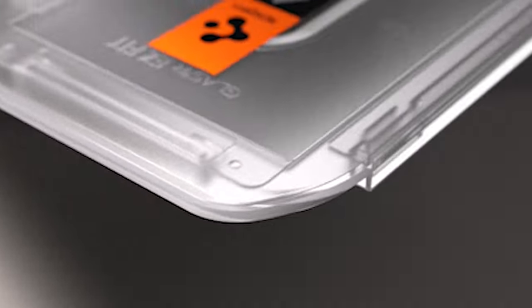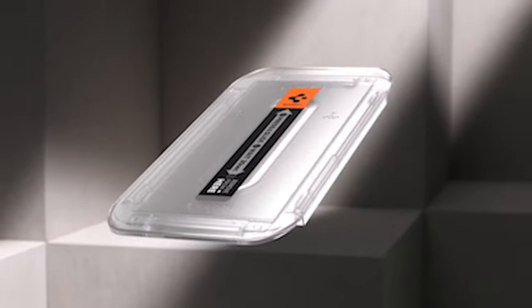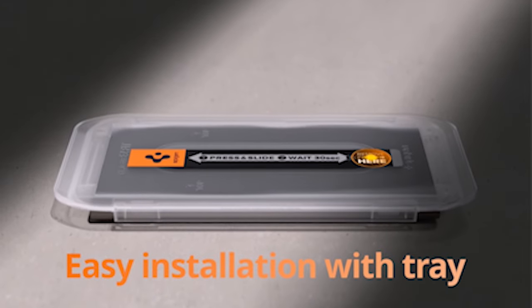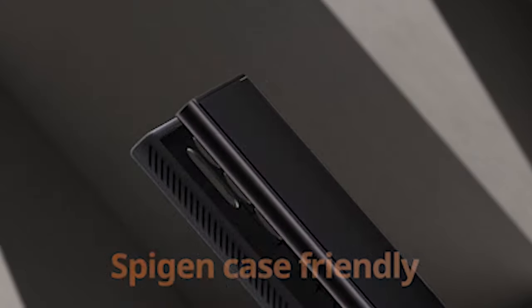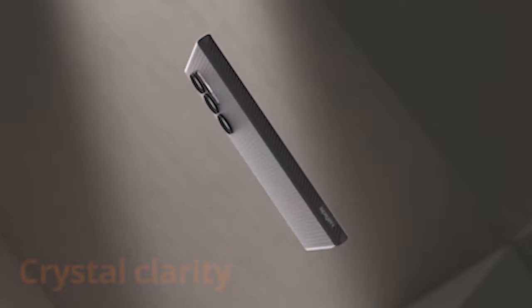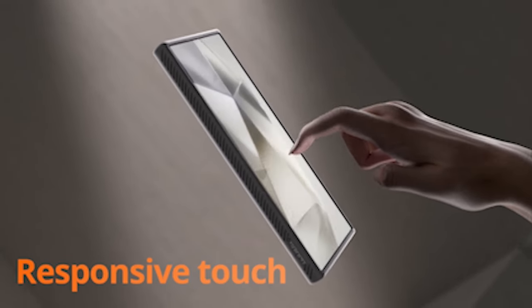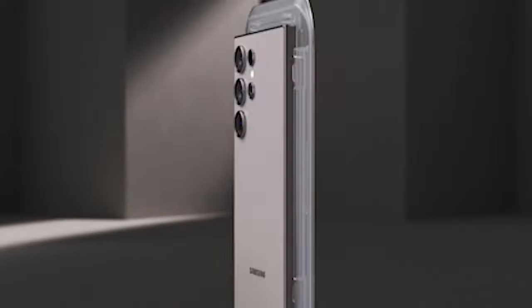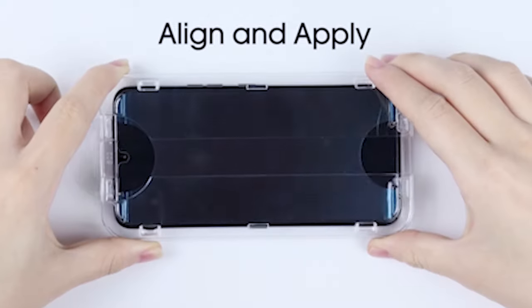Owners of the Samsung Galaxy S24 Plus, with the S24 Plus flaunting great elements and a smooth plan, it means quite a bit to shield its screen from the unavoidable wear and tear of everyday use. That is where the right screen protector comes in. Today we're jumping into the universe of screen protectors to present the top 5 choices for your Samsung Galaxy S24 Plus.